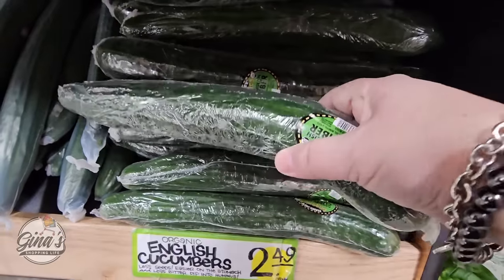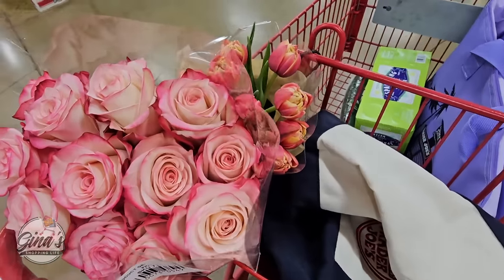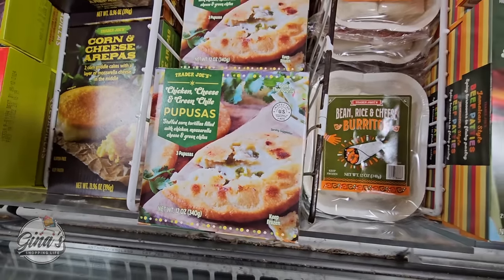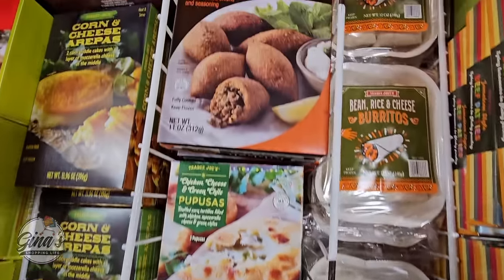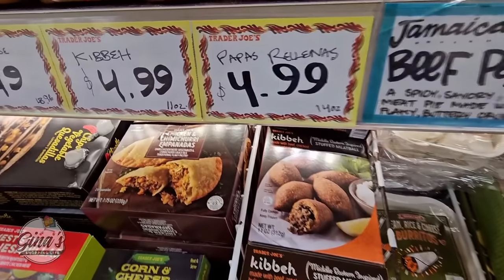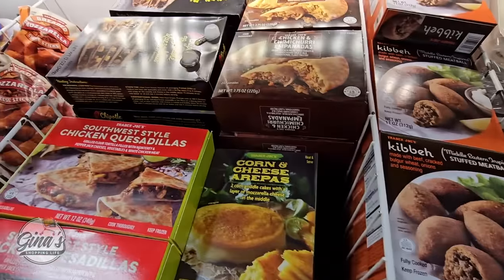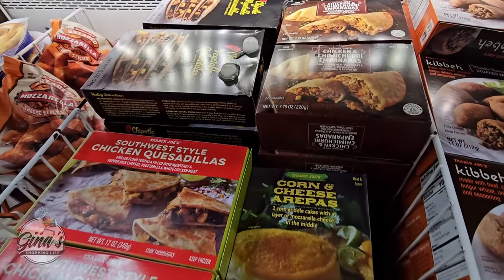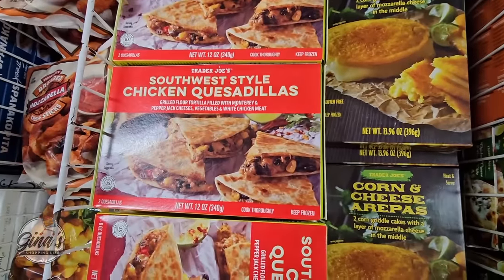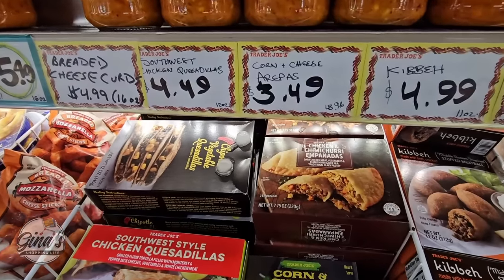They're $2.49, and of course I'm always dropping something. As I'm walking through the store, the flowers smell so good — I cannot wait to get those home. We have the chicken, cheese, and green chili pupusas — those sound good. And even the Middle Eastern inspired stuffed meatballs — those sound good as well. I'm trying to look for the price but I can't see it. I'm going to keep moving but come back to cover this area better next week, because there are some great little treasures right here. Hopefully we'll see more of the prices of these items.